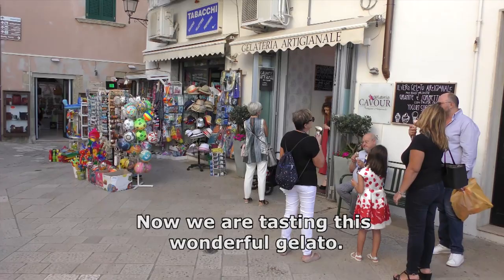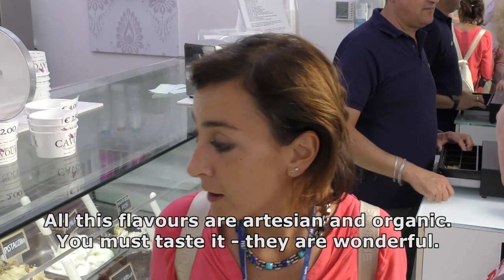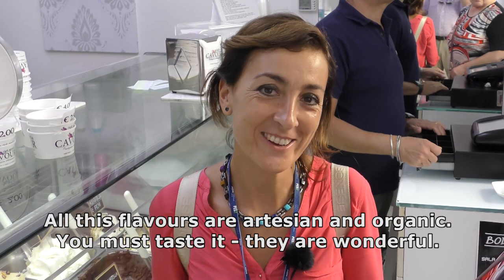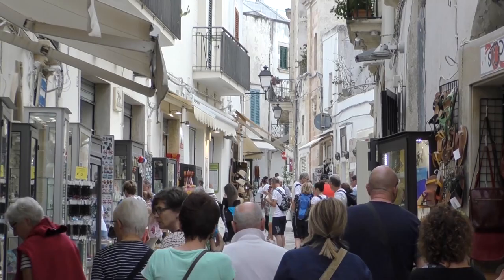Now we have a taste of this wonderful gelato. All these flavors are artisanal and organic. You must taste it — they are wonderful. Welcome to Italy, welcome to Otranto.